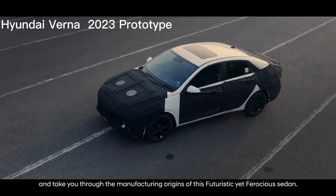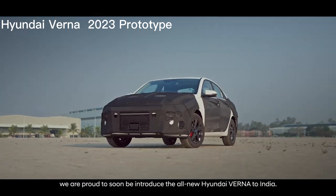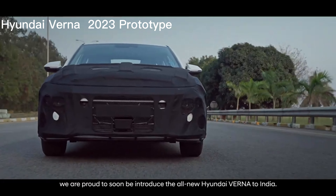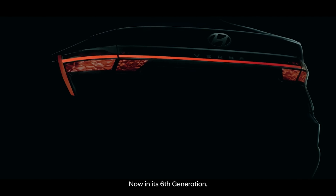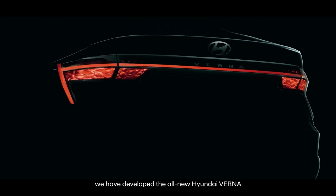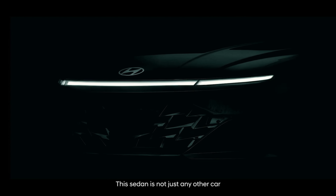Overall, the 2023 Hyundai Verna is an excellent choice for anyone looking for a stylish and reliable subcompact sedan. With its updated design, improved features, and strong performance, the Verna is sure to impress car enthusiasts and casual drivers alike.